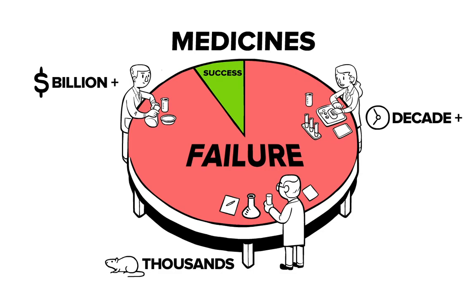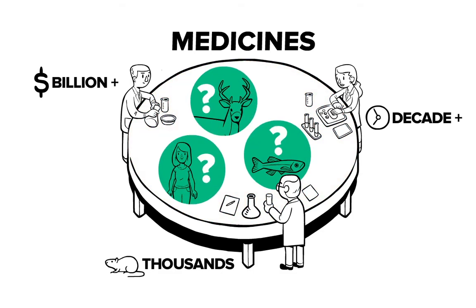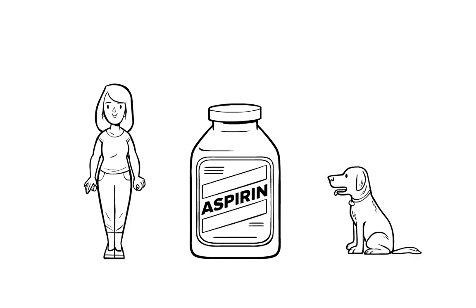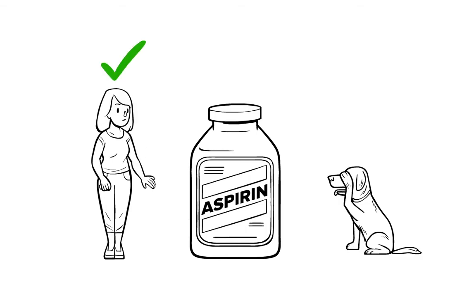Why? Simply put, animal tests often fail to accurately predict human responses. Take aspirin, one of the most commonly used drugs worldwide. If we had used today's animal tests, aspirin would never have made it to market, because though aspirin is helpful to humans, it's toxic to animals.